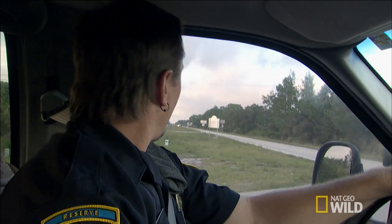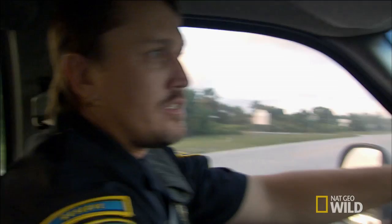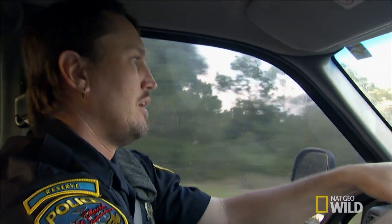We have a lot of officers that are really, really afraid of snakes. And if this presentation can take just some of that fear and turn it into respect, I think they'll be able to handle themselves a lot better on these calls.